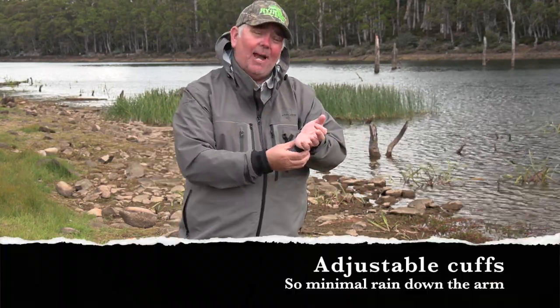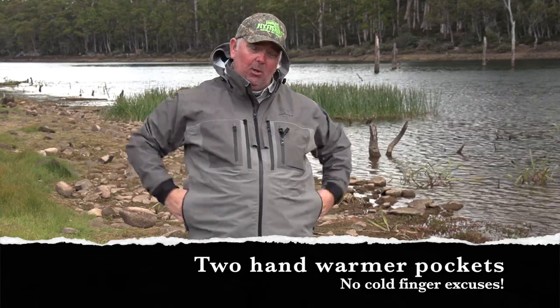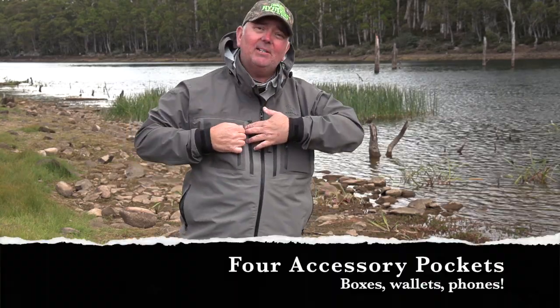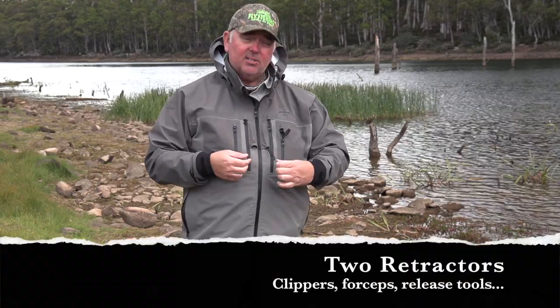We've got adjustable cuffs so when it is raining and you're casting it's not going to allow the water to run down your arm. You've got hand warmer pockets on the side, a couple of accessory pockets all with waterproof zips. We've got two retractors to put clippers, forceps or catch and release tools.